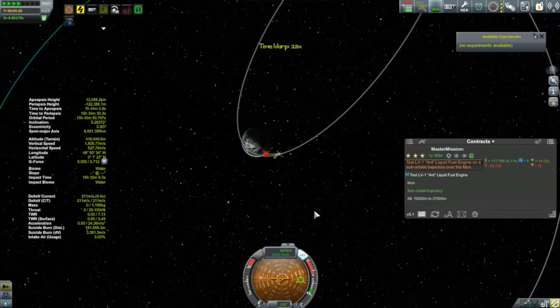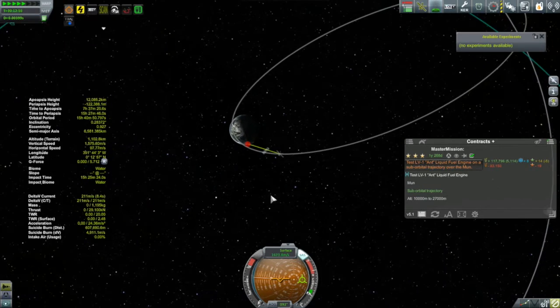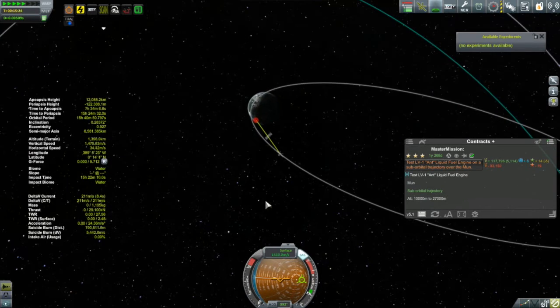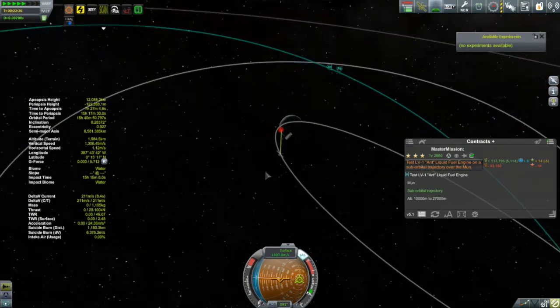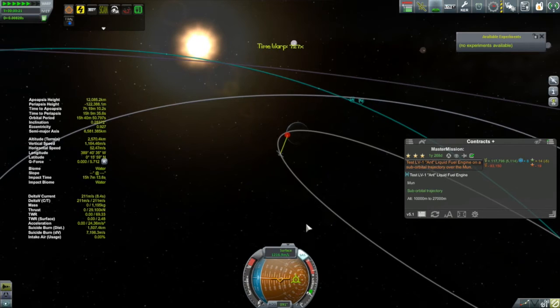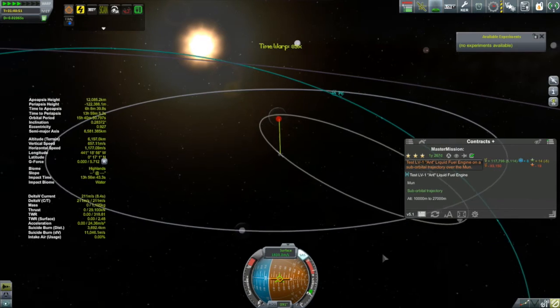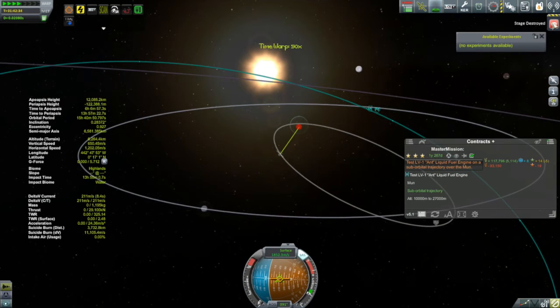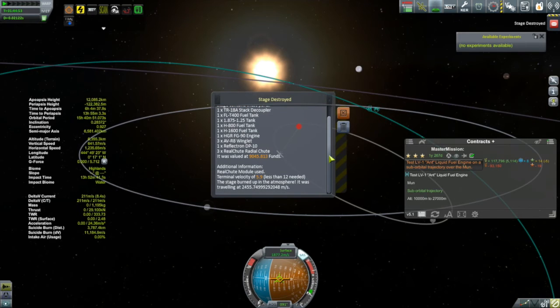You can see the yellow line — there's my first stage. It's suborbital and going to crash back into Kerbin, hopefully saved by parachutes. The yellow line connecting back to mission control is my communication link. Time warping out. The debris is now gone — the first stage disappeared. Stage destroyed. It burned up in the atmosphere. It was valued at $9,000 and it's gone. It had enough parachutes, but the problem is it was going too fast and burned up.